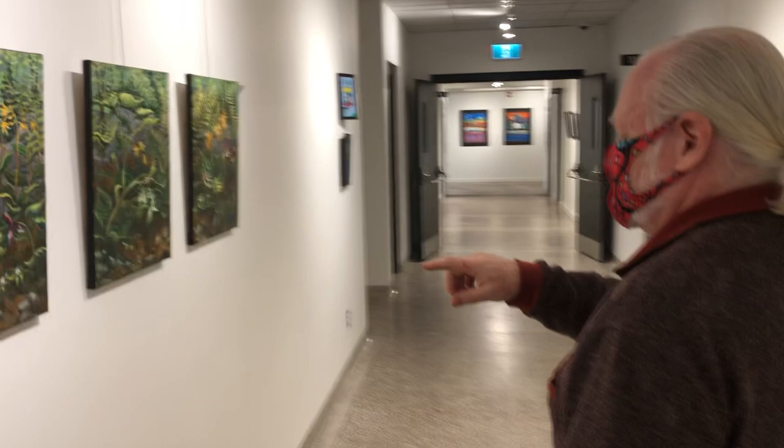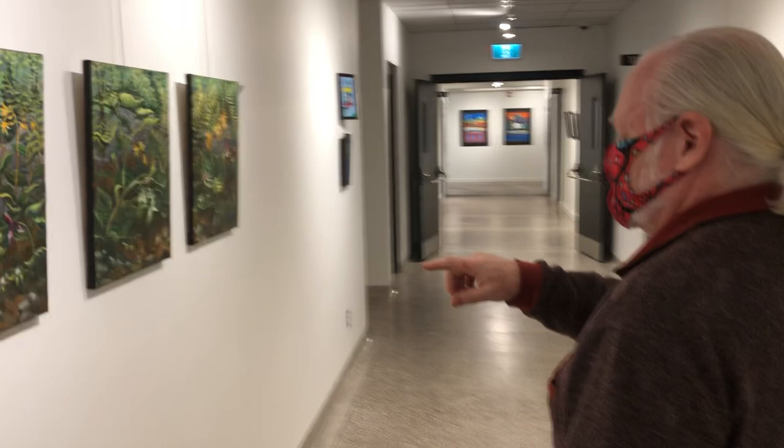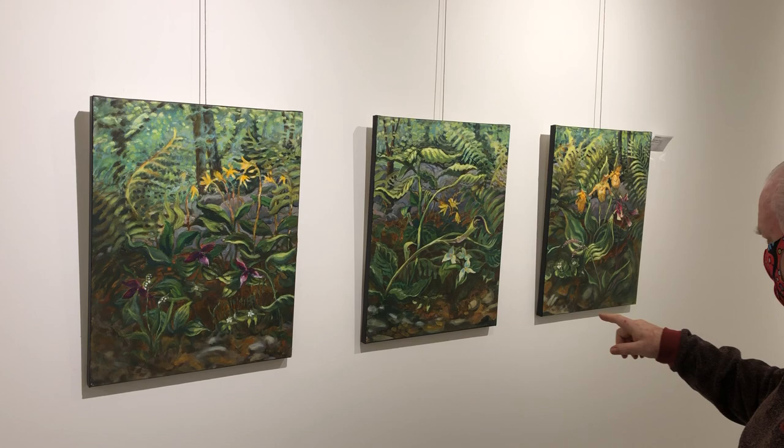Here's a triptych by Beth Jackson called The Forest Floor. This is acrylic on canvas — though I'm not entirely sure whether it's acrylic or oil.